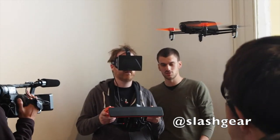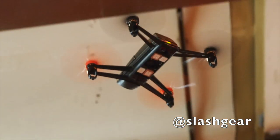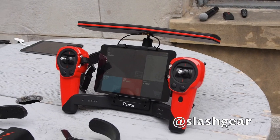Parrot says the Bebop drone will go on sale in Q4 this year alongside the AR drone, rather than replacing it, with pricing still to be confirmed.